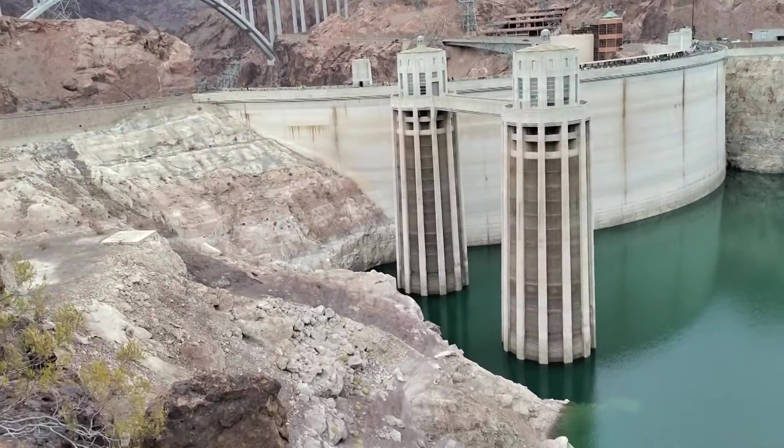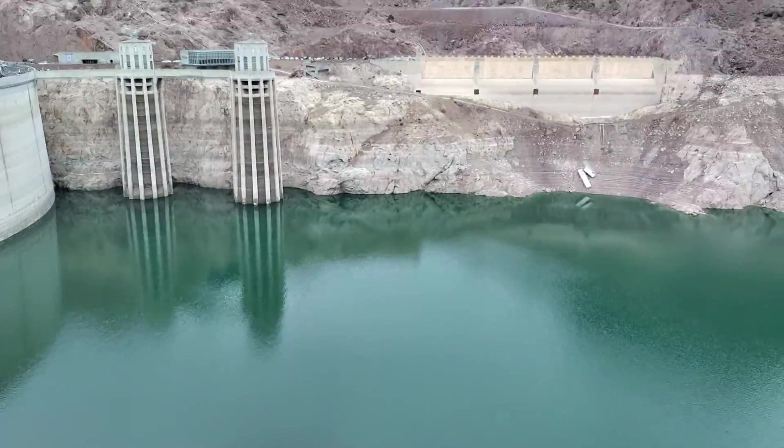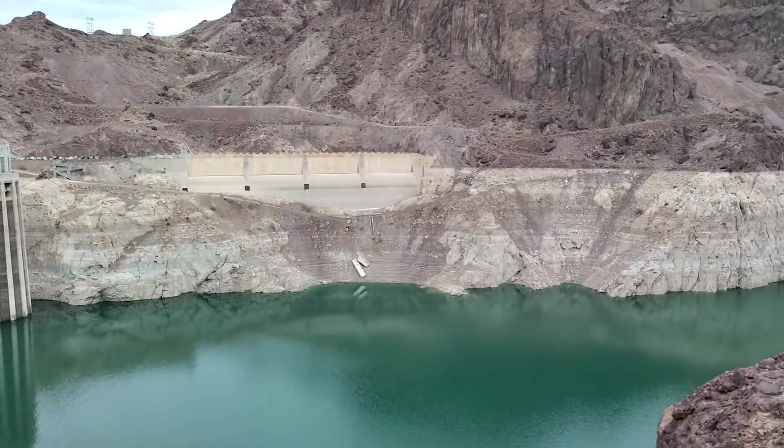The Colorado River overpass was completed in 2010. They started in 2005, so it took five years to complete that bridge.